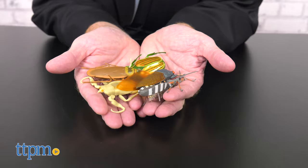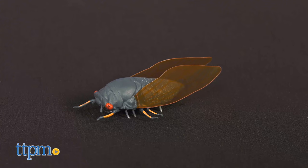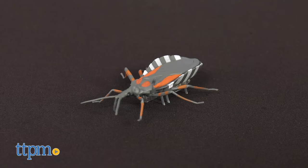If you're a fan of Hexbug and creepy crawling creatures, click on the subscribe button below for more fun coming your way. Freak out your family with this pack that features a cicada, a cockroach, a Japanese beetle, a water scorpion, and an assassin bug.